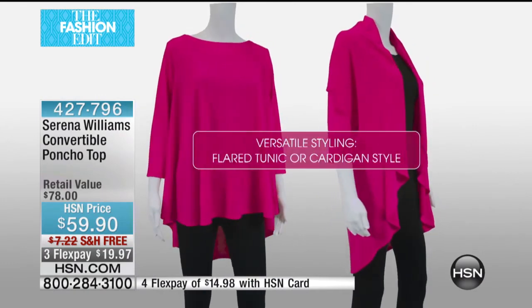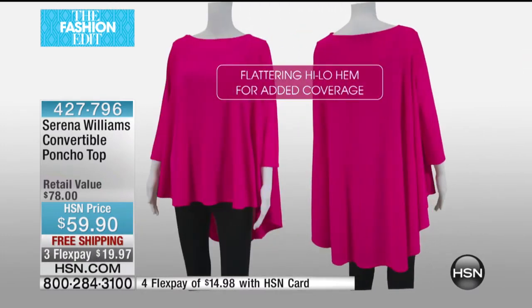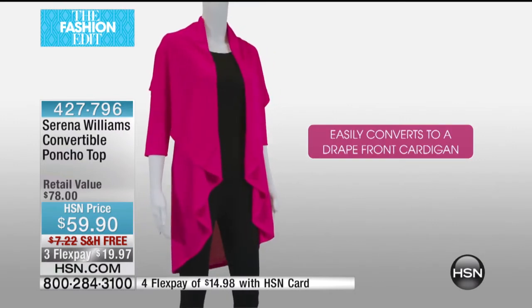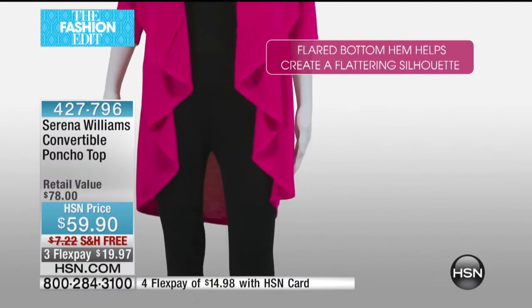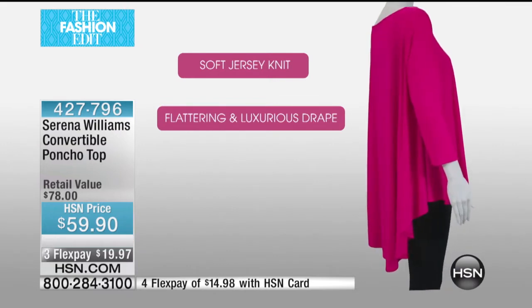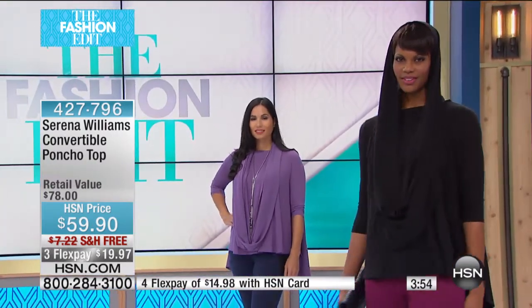This is a versatile look — you can wear it as a cardigan or you can wear it as a full coverage top. It's all about putting your arm or your neck back over your shoulders in two different ways. The flared bottom hems create a beautiful flattering silhouette, giving you a somewhat tailored look, but the drape and movement are absolutely beautiful. You also have the beautiful infinity scarf included.